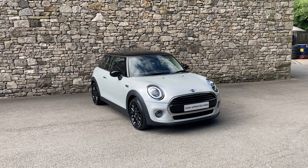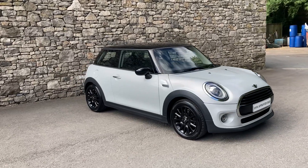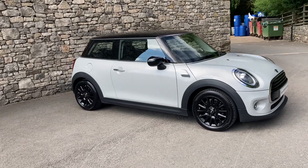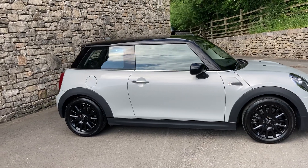Hello and welcome to Lloyd Mini South Lakes. Today we've got this fantastic Mini 3-door. It's a Cooper Classic finished in white silver metallic paint and inside we have the cloth firework in carbon black interior.